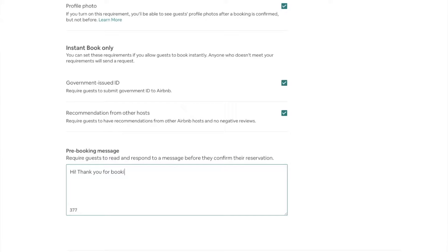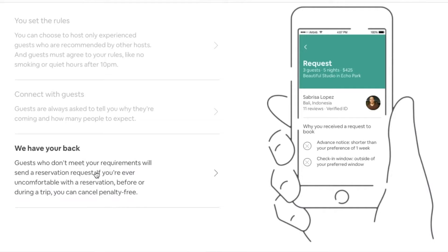Another setting you can turn on is the first message. This is an opportunity as a host to ask a couple of basic questions before the guest moves forward with their booking. For instance, you might say: 'Hi, thanks for booking my place. What are you in town for? How many people in your party? What are their ages? Looking forward to hosting you.' One of the pros related to this feature is that if a guest responds with anything that makes you uncomfortable, you can cancel that reservation penalty free and it will not impact your superhost status.